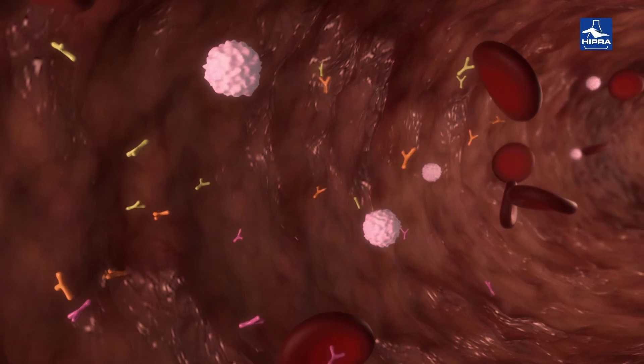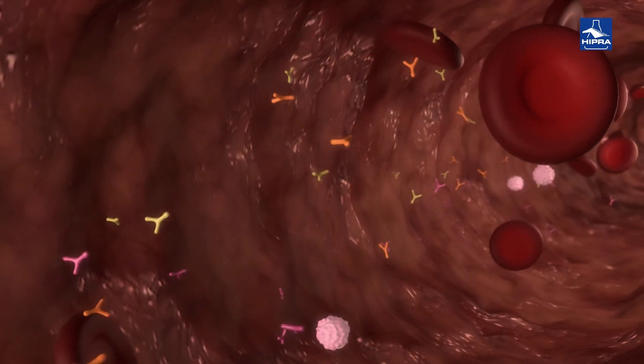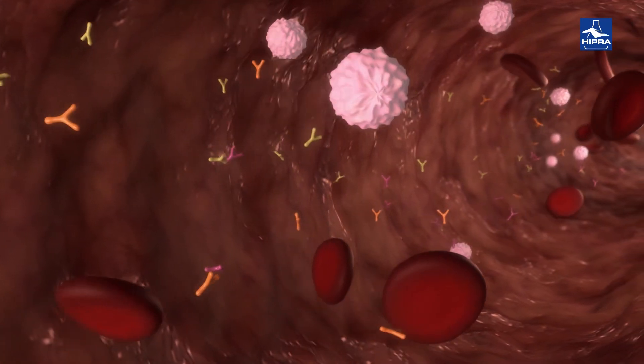Finally, the antibodies start to travel through the bloodstream to promote the neutralization of infection and subsequent destruction of pathogens, along with the activated T cells.